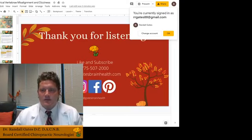Good evening, everyone. Dr. Randall Gates, board-certified chiropractic neurologist, also a chiropractic physician at Gates Brain Health. Tonight I am talking about cervicogenic dizziness.